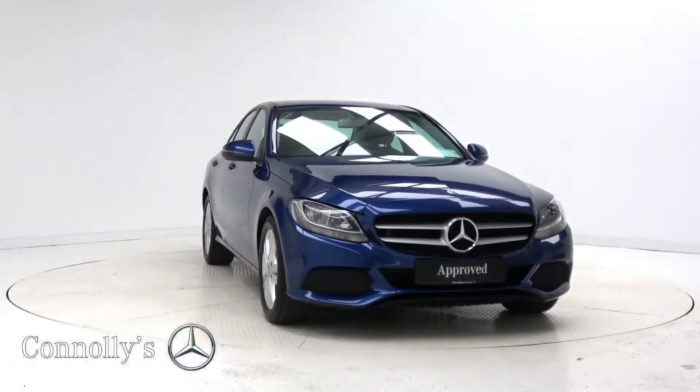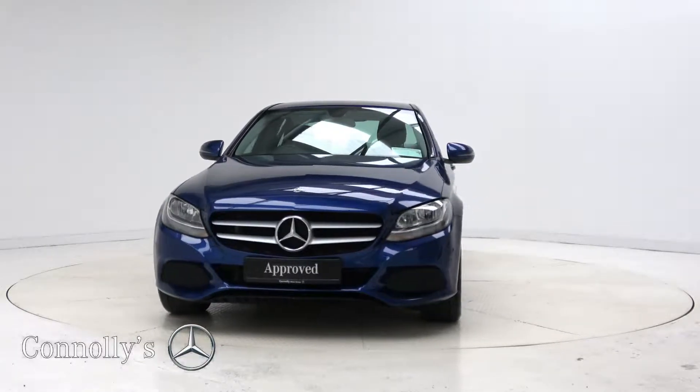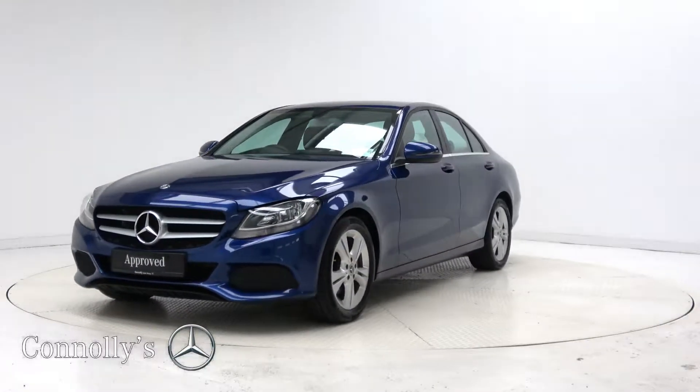Hello and welcome to Mercedes-Benz Galway. Today we are looking at a 2018 C220D Executive Edition, finished in brilliant blue metallic, powered by a 2.1L diesel engine and automatic gearbox.